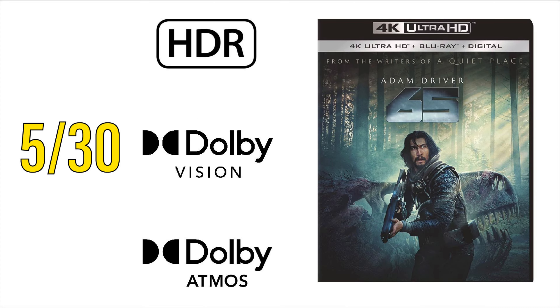On May 30th, the sci-fi dinosaur action film 65 will be coming to 4K. It is confirmed to be supporting both HDR and Dolby Vision, and Dolby Atmos for the audio. I saw this one at my local theater, and my theater in particular did not have the sound cranked up all the way, but I could tell there's certainly potential there, and it could even be a demo-worthy track, so I'm anxious to check this one out at the end of May.